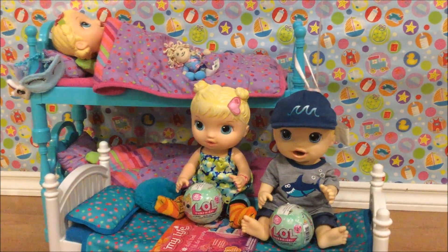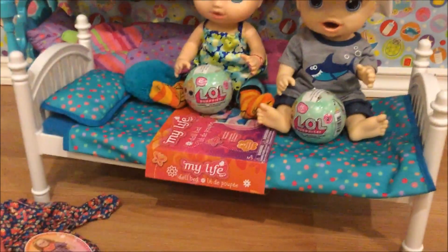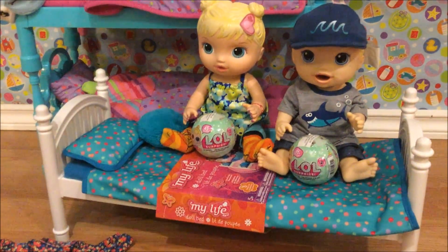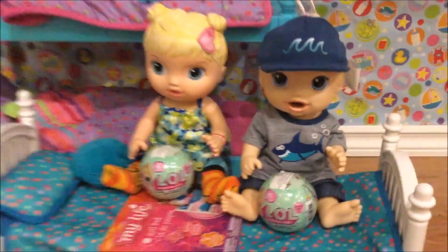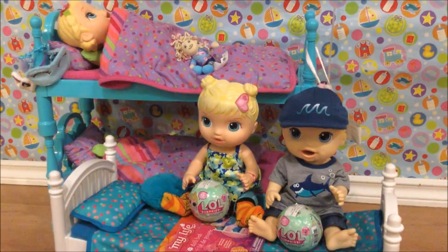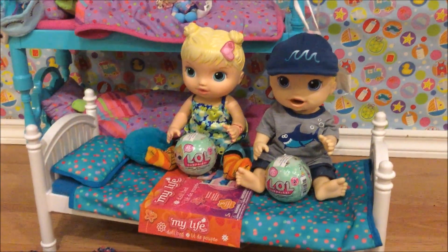Hey guys, we're back and today we have something exciting — we have a Walmart haul! We got Liam a bed and I'm going to show you something cool about it in a second. We also got a really cool outfit for the girls and two LOL surprises that are little sisters that we're going to open. All right, let's get started — let's start with the bed.